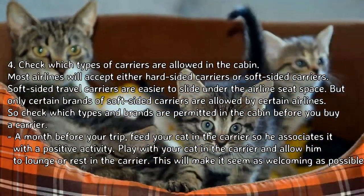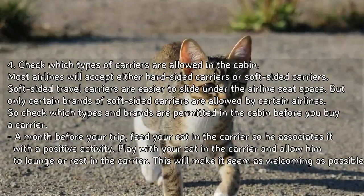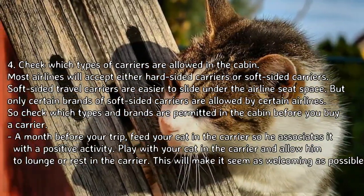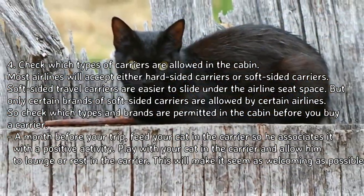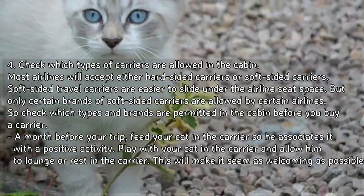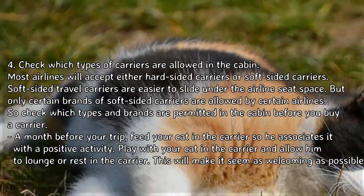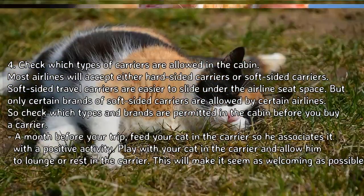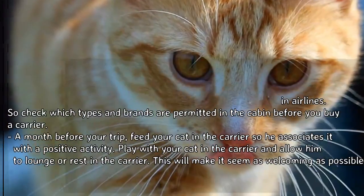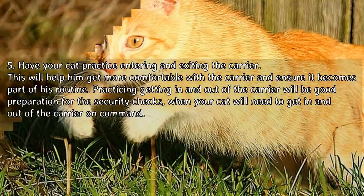Most airlines will accept either hard-sided or soft-sided carriers. Soft-sided travel carriers are easier to slide under the airline seat space, but only certain brands are allowed by certain airlines, so check which types and brands are permitted in the cabin before you buy. A month before your trip, feed your cat in the carrier so he associates it with a positive activity. Play with your cat in the carrier and allow him to lounge or rest in it to make it seem as welcoming as possible. Step 5: Have your cat practice entering and exiting the carrier.